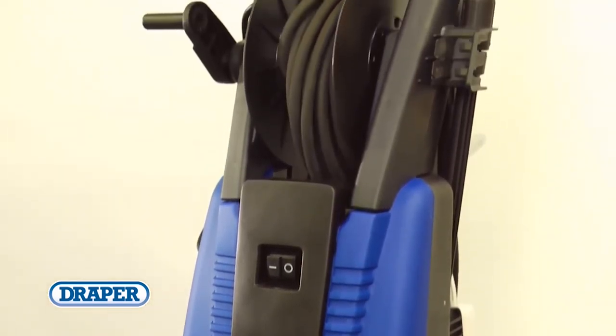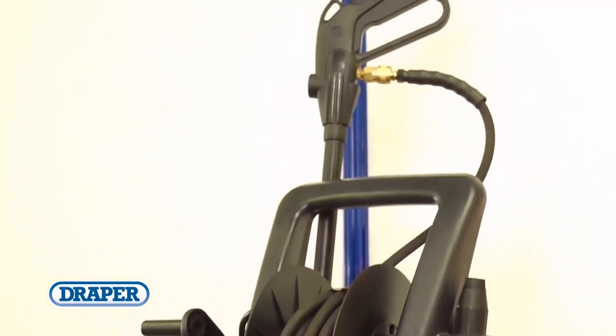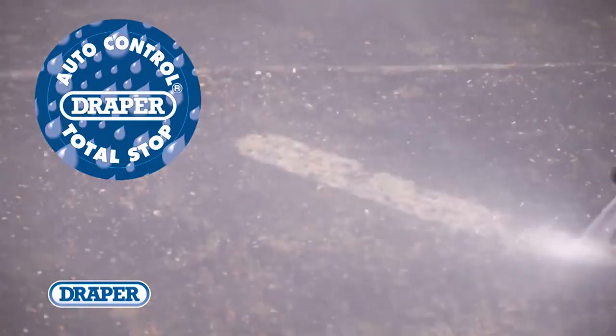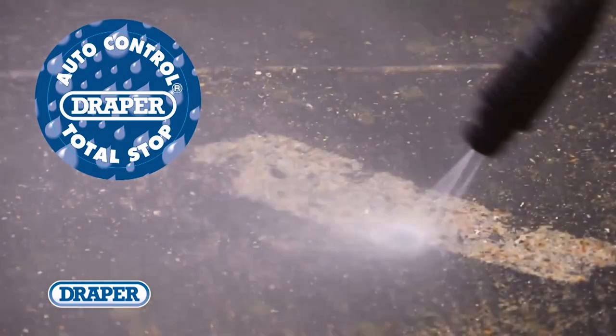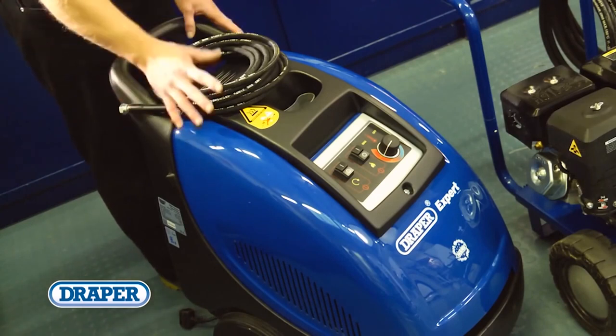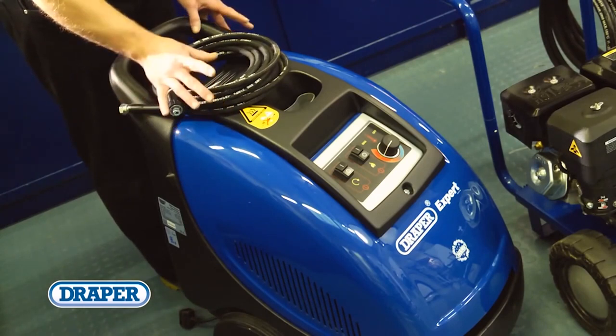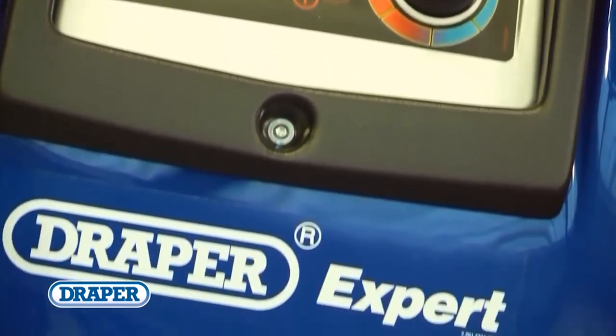This machine is suitable for professional cleaning of HGVs or agricultural equipment, for example. They're all fitted with the total stop feature that stops the motor from running when the trigger is released, increasing the life of the motor. Draper also offer a heavy duty hot water pressure washer that has a diesel water heater helping remove tougher grime rapidly.